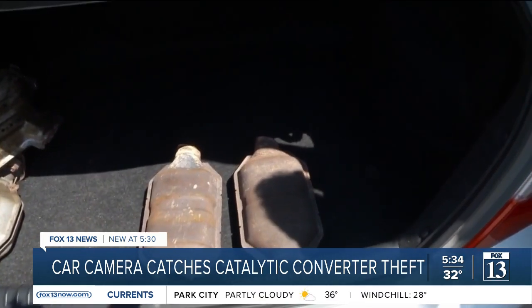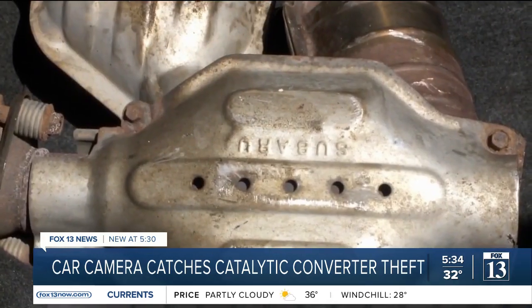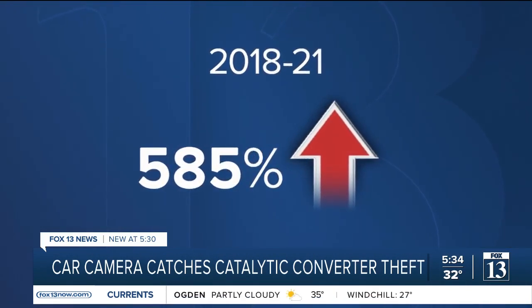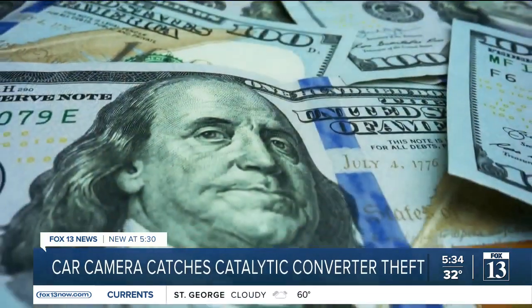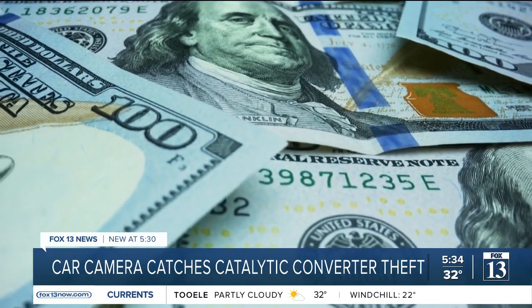Catalytic converter thefts have been on the rise in Utah over the past few years. According to data from the Utah Attorney General's Office, the state has seen a 585% increase from 2018 through the end of last year. 'People go underneath the car, they cut it off, it takes them maybe seven minutes and then they're gone and they can make several hundred dollars fairly quickly.' Leaving the car owner like Campbell with a much steeper price tag to fix it — $3,000 to repair with the part.